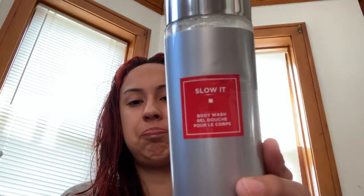The second solution I recommend is to purchase this body wash called Slow It. I use this body wash three times a week — you can use it twice a week, but I like using it three times a week because I like the smell of it. It is soapy and it works. It makes your hair finer and it makes your hair grow slower.